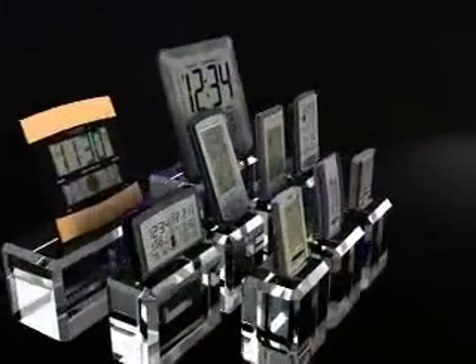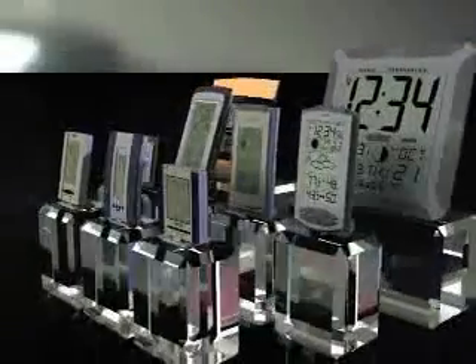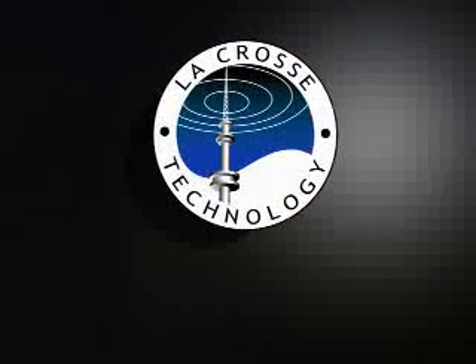La Crosse Technology offers a wide selection of weather stations with features and styles that match your lifestyle and provide the weather information you need to know. Tomorrow's weather today, from La Crosse Technology.